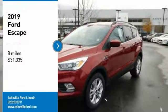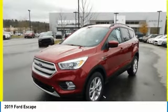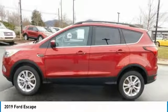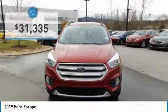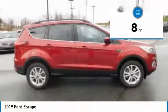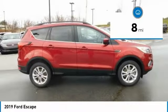Stop by and take a look at the 2019 Escape Gas Engines Flex and Go with Ford Escape, priced below $35,000. This vehicle has less than 100 miles. Here are some of this vehicle's great options.